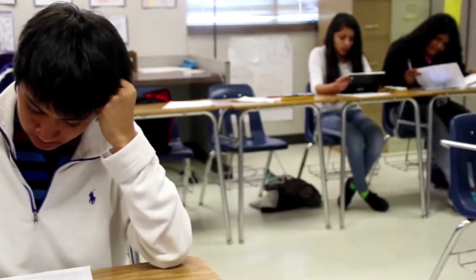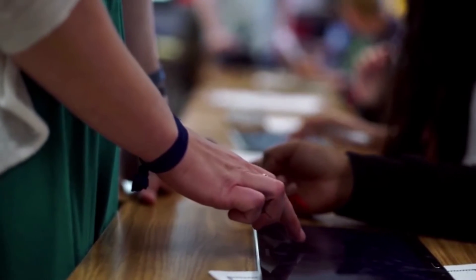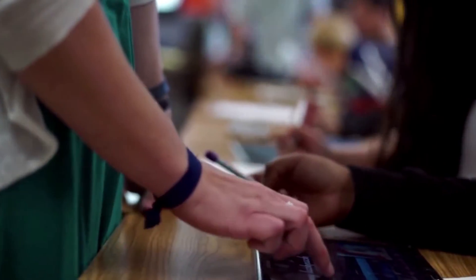Tablets have arrived. It changes everything. Today's students are digital natives. They really take to the hardware and the software and the classroom environment that has all of that technology. Students can engage with the tablets, and it can improve student performance.